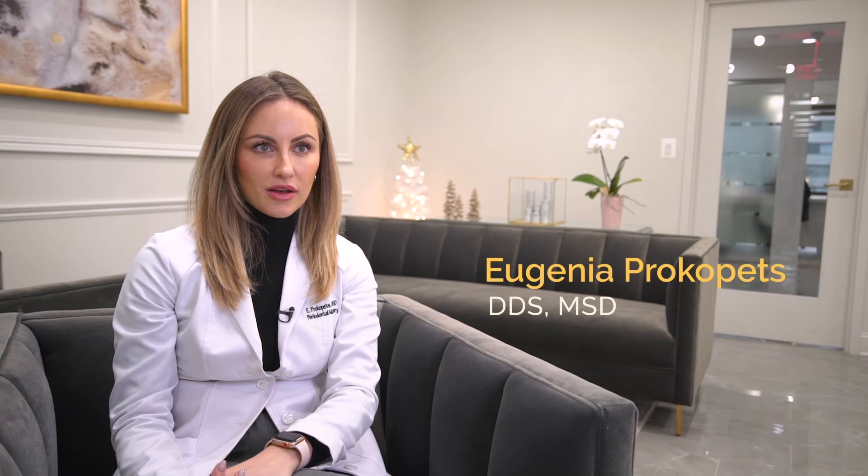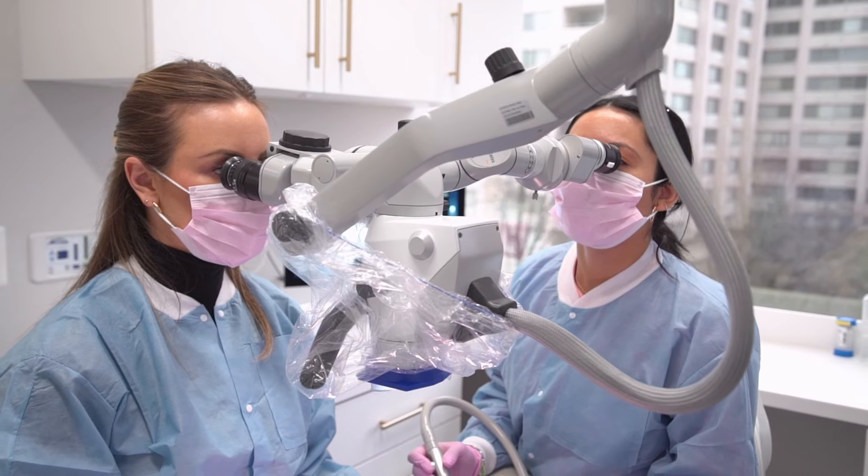I am a periodontist and my practice focus is on periodontics and specifically periodontal microsurgery.